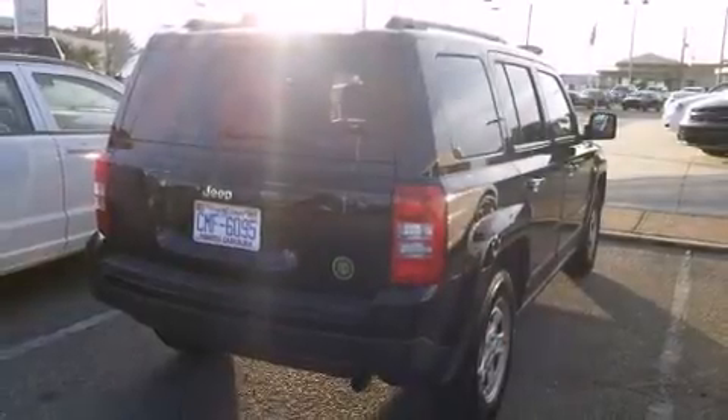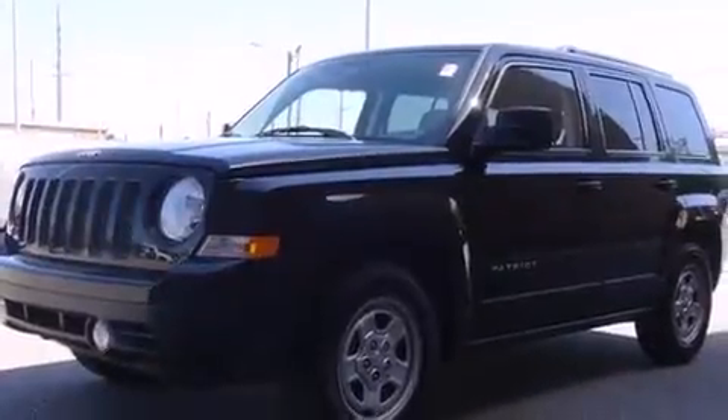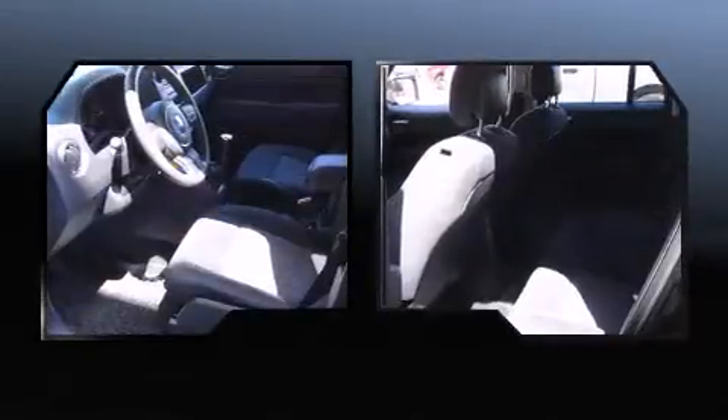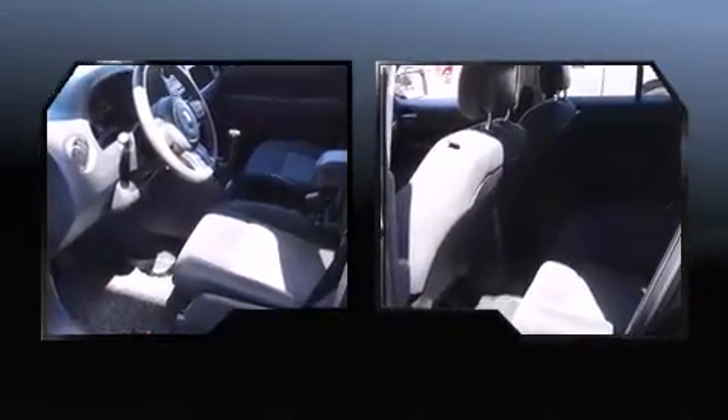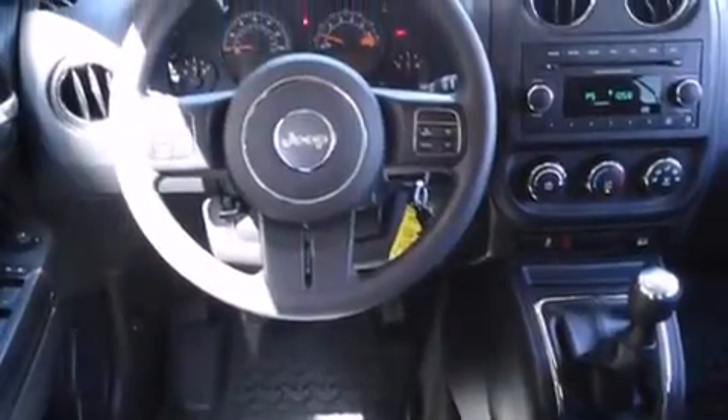The 2014 Jeep Patriot with less than 10,000 miles on the odometer. This four-door sport utility vehicle prioritizes comfort, safety, and convenience. It features a standard transmission, front-wheel drive, and a two-liter four-cylinder engine.